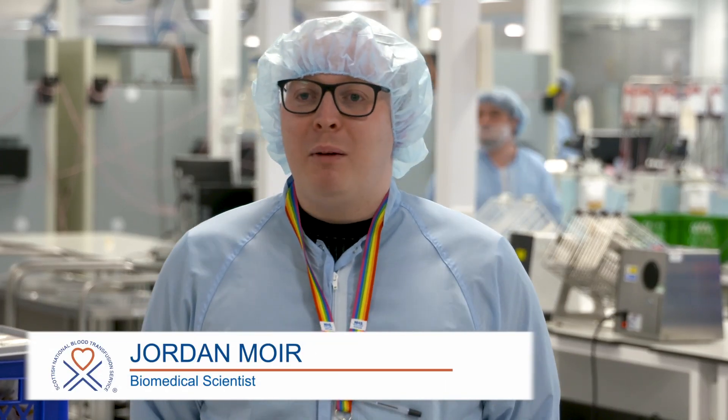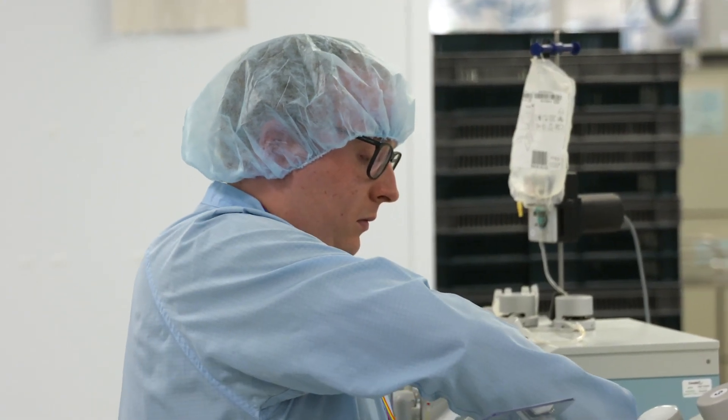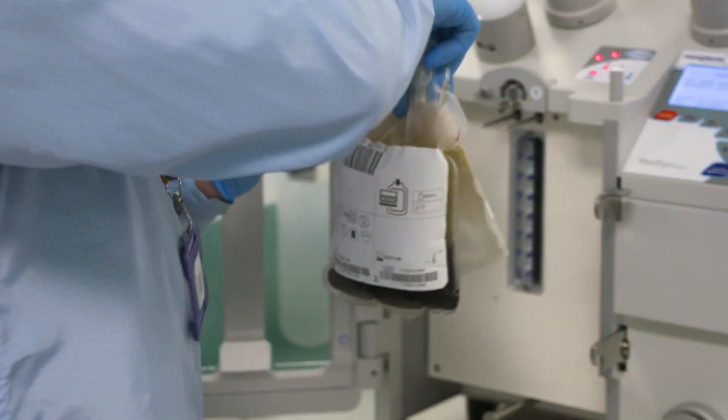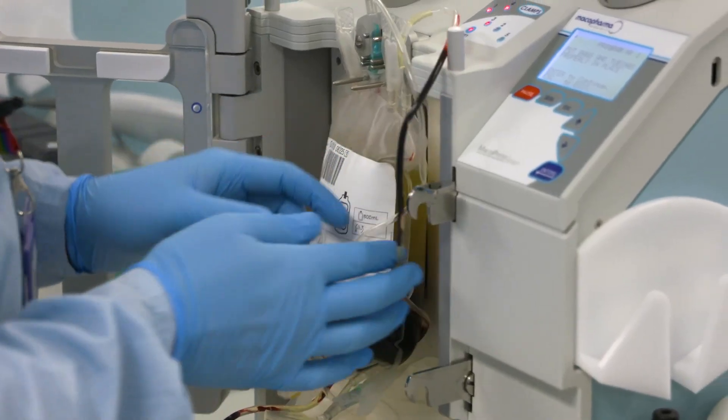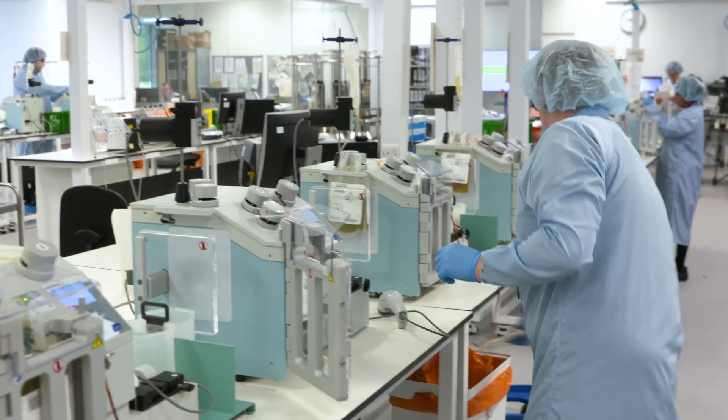Hi, I'm Jordan Moyart. I am a biomedical scientist here at the Jack Copland Centre. Here, what you can see behind us, we process all the blood for Scotland. Anything that's collected at sessions throughout the day comes back here overnight and we process it here, then ship it out the door to all the labs and hospitals across Scotland for their patients.